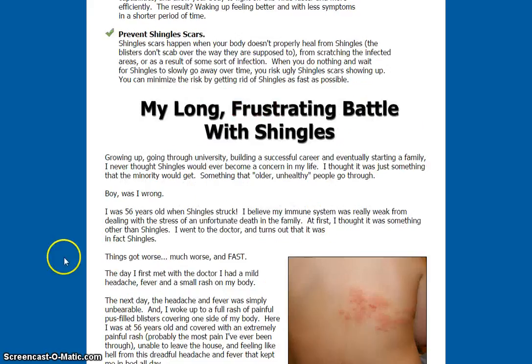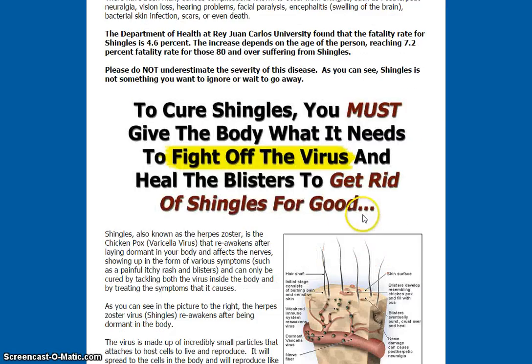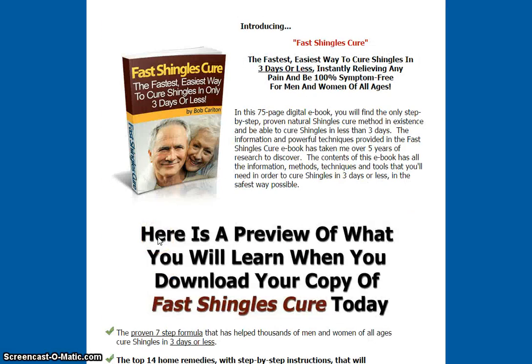And increase your energy levels, reduce stress, and feel better immediately. As you can see, there's a lot of topic and information that you'll find on the website, as well as articles to give you more ideas about shingles.